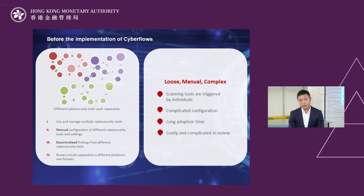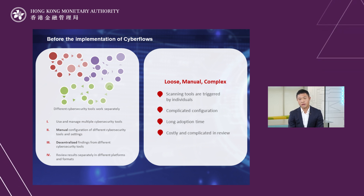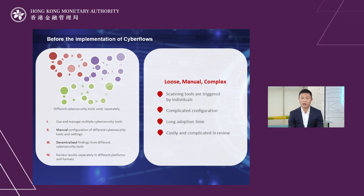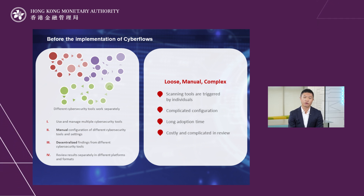Another issue is a long adoption time — there are so many tools out there. Each time there is a reconfiguration of tooling, we spend a lot of time doing that. And finally, there is a very costly and complicated review process. We want to shorten that process and remove the complexity from the developer.